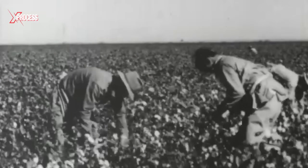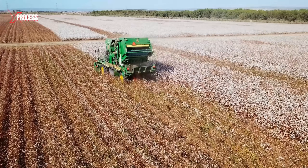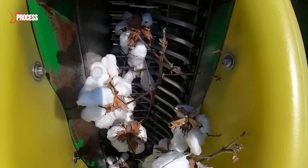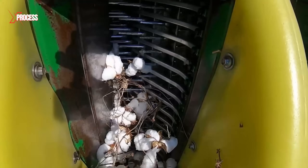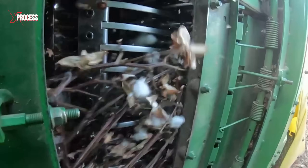Before the invention of the cotton harvester, all cotton was harvested by hand. Today, a single cotton harvester can collect as much cotton in one day as over 250 workers. As the drums spin, the spiked hooks pass through the cotton plant, catching the cotton lint and pulling it from the husk. The cotton harvester has an onboard fan that blows air at high speed through the suction doors, aiding in the collection process.